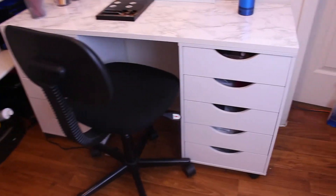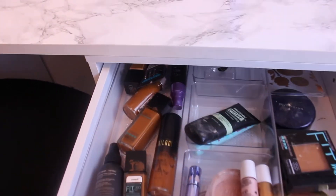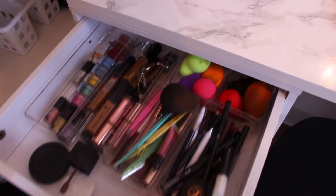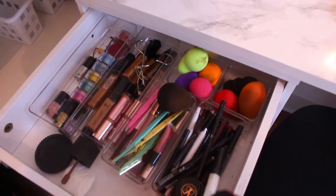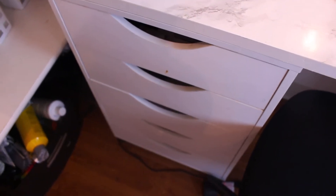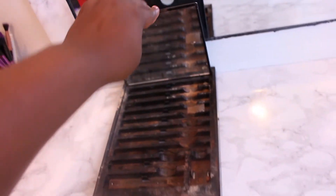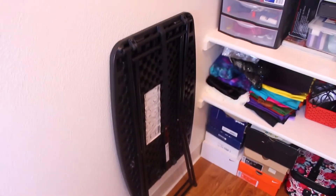Your girl finally got a vanity — she built it herself, she did not get it from IKEA. It was way cheaper building it myself. I got two Alex drawers from Michael's for about 35 dollars each, they were on sale, so that came up to 70 dollars. For the top part of the actual makeup desk I got that piece from Home Depot, cut for about 12 dollars.